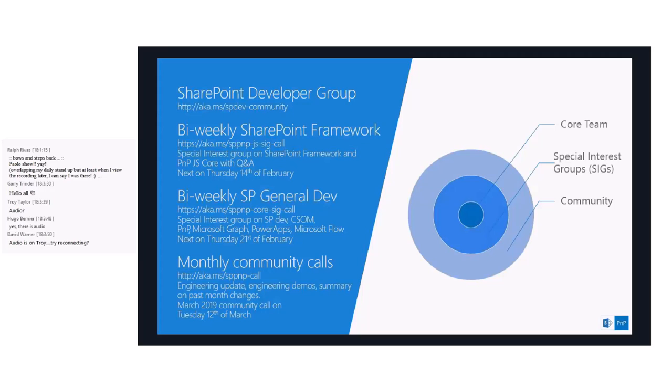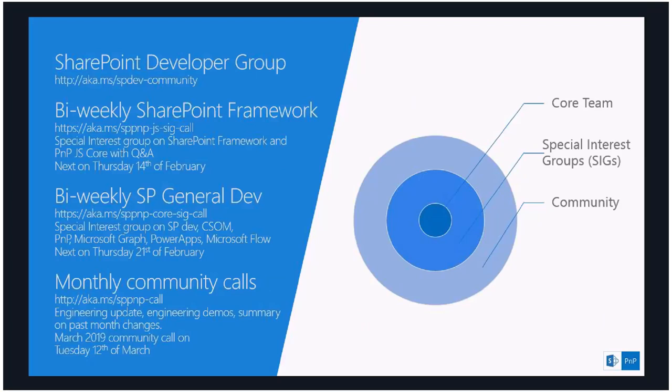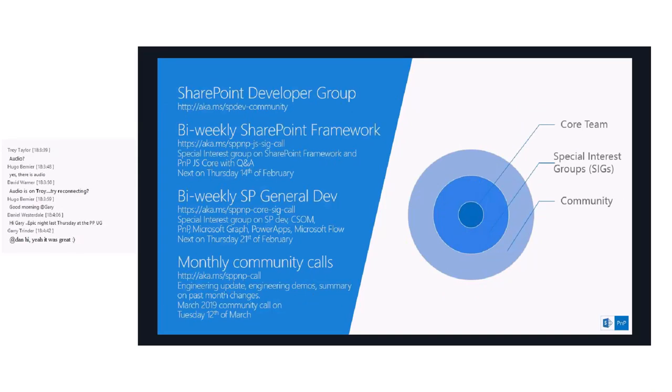Moreover, we have another bi-weekly call — the SharePoint General Dev bi-weekly call — where we talk about the latest news in SharePoint development using the client-side model, Microsoft Graph, .NET, PowerApps, Microsoft Flow, and other power technologies for Office 365 and SharePoint Online. And then we have the monthly calls, like this one, used to share the latest news and upcoming plans. As a reminder, there will be a bi-weekly SharePoint Framework call on February 14th, a bi-weekly SP General Dev on February 21st, and the next monthly call on March 12th.